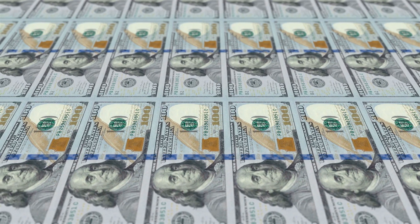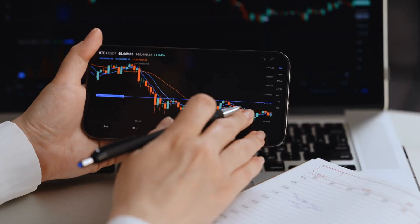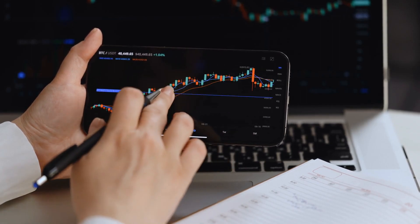With the money you invest in buying shares of the ETF, they buy treasury bonds with varying durations. This is used as collateral while also generating some returns in the process.